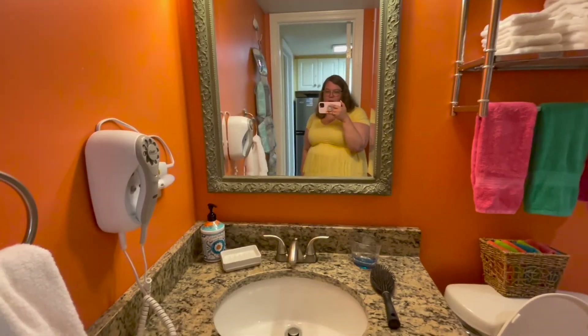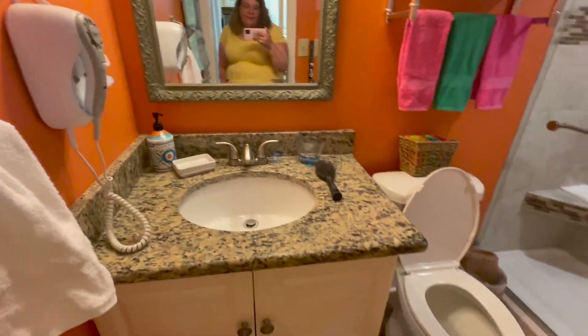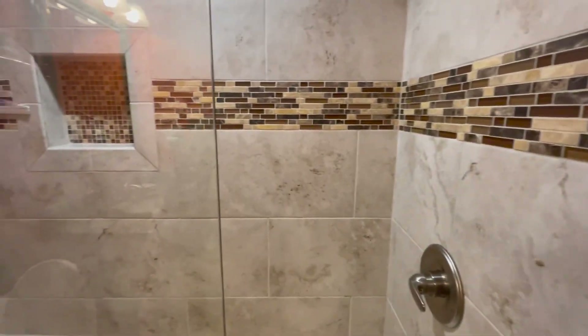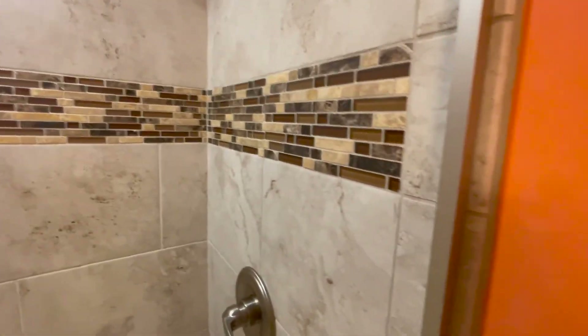So this is the bathroom. I didn't talk in the living room because my sister's having a video call with somebody. This is the bathroom — really nice shower with a stone seat, and it has some attached body wash, shampoo, conditioner, that sort of thing. So pretty small.